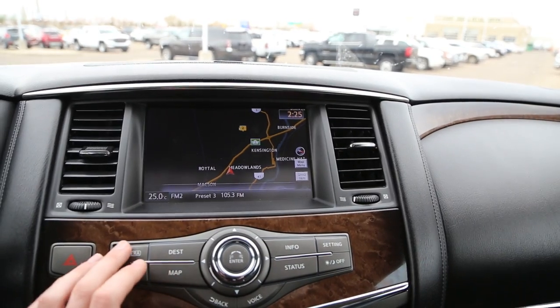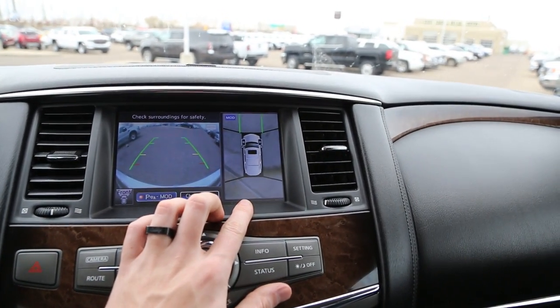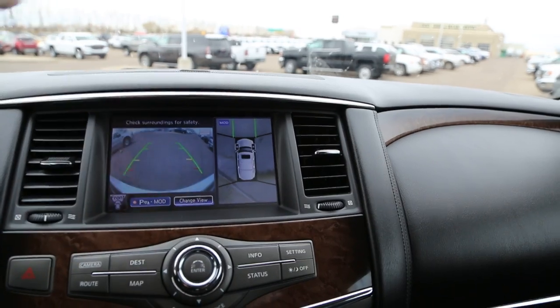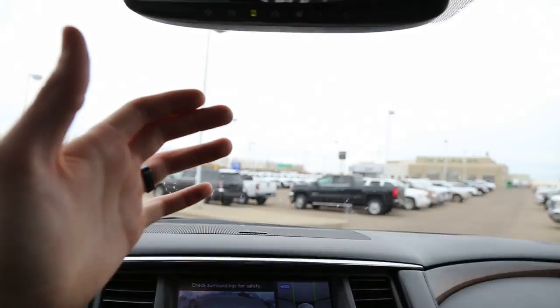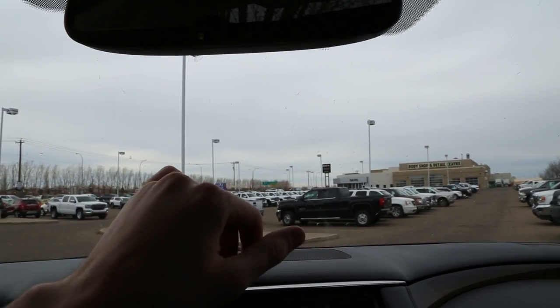GPS. We have an all-around camera — this is the 360 view that I was talking about on the outside. That's your mirrors monitoring around you. Essentially what it's trying to do is show you what it would look like from your overhead view. It's fairly accurate and it is helpful when trying to park in a tight space with such a large vehicle. Overhead we have garage door openers — three of them. You can tune those to your home so that you don't have to carry a clicker with you.